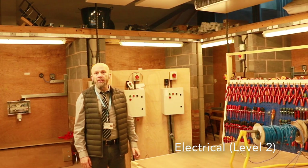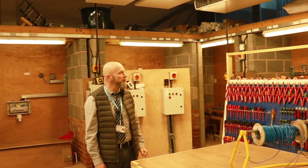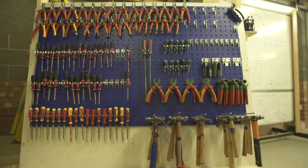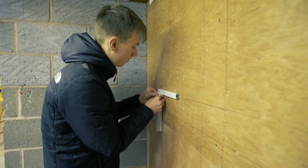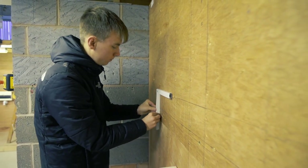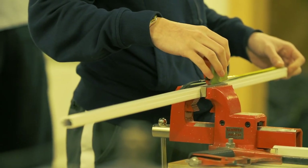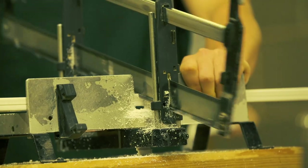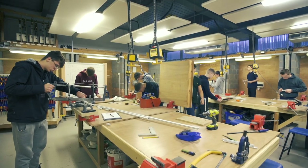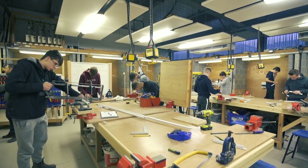This is an electrical installation workshop — we have four electrical installation workshops. This is predominantly a level two. A good range of tools is provided. Students generally work in half a workshop for a whole year, building up equipment and installations which are then tested. There's a good range of plastic, metal, and wiring systems, replicating the type of work done on site.